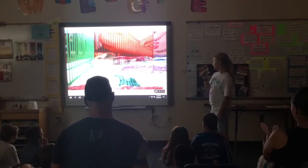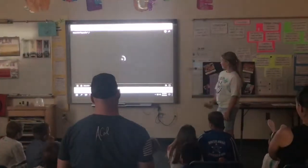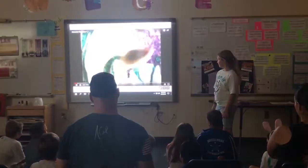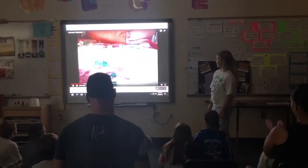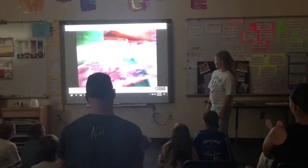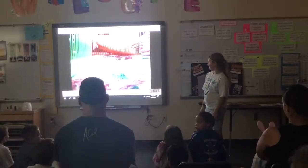Robo-Dwarf Hamsters make a squeaking and chirping sound. Here's a video on the noises.